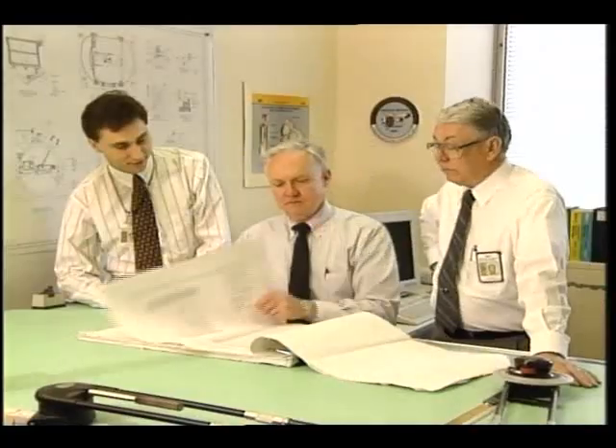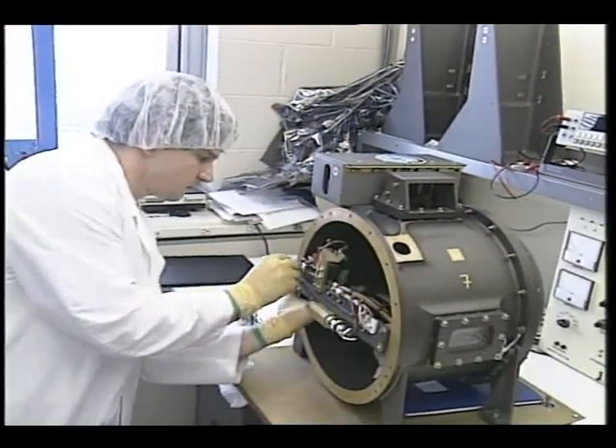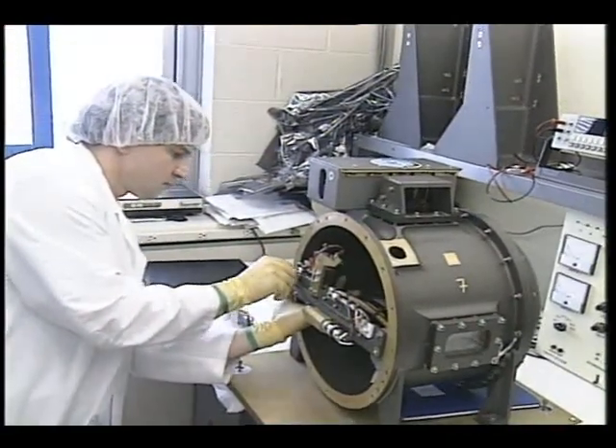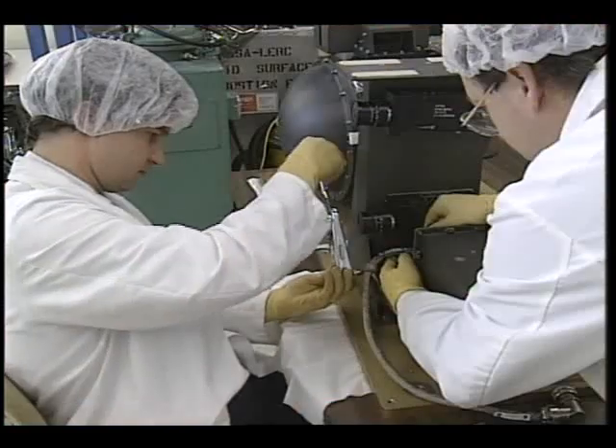That experiment was ultimately designed by people at NASA Lewis. Technicians at Lewis built the hardware and performed a series of exhaustive tests to show it would work once it was launched in the shuttle.